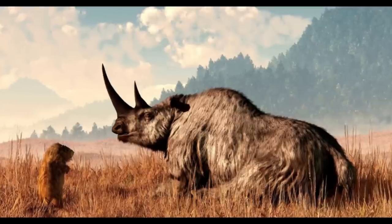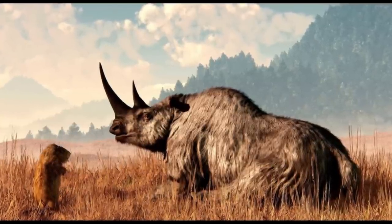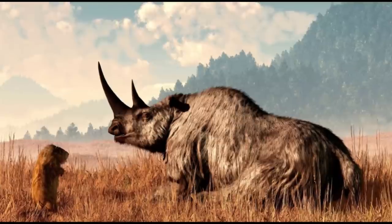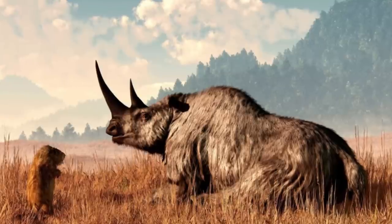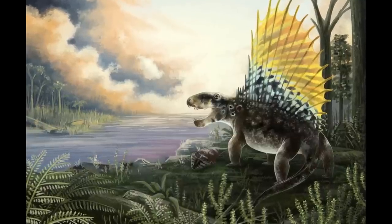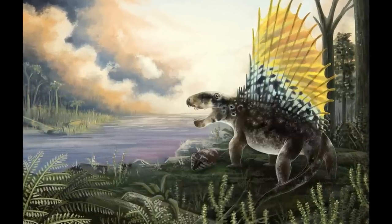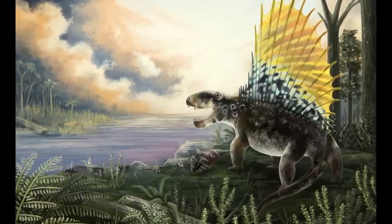This would leave only a single family of rhinoceratoids to persist into the Miocene — the familiar modern rhinocerotids. However, this group was also quite diverse and will require their own future video. Thanks for watching everyone! The next episode will be focused on more Permian Synapsids, so until then, I'll see you again soon. Cheerio!